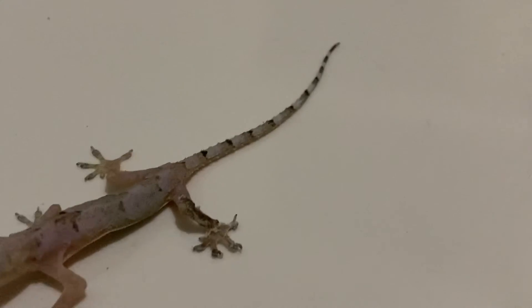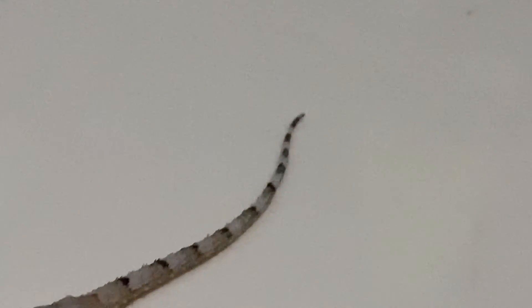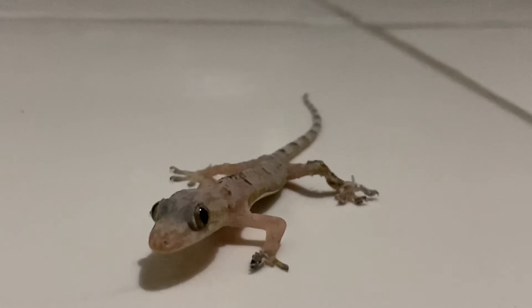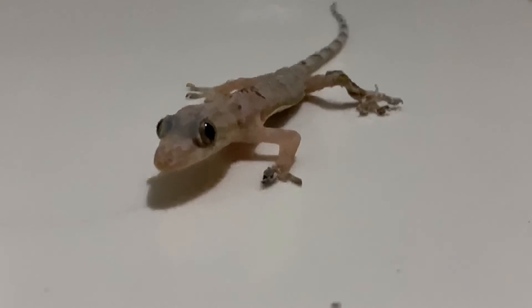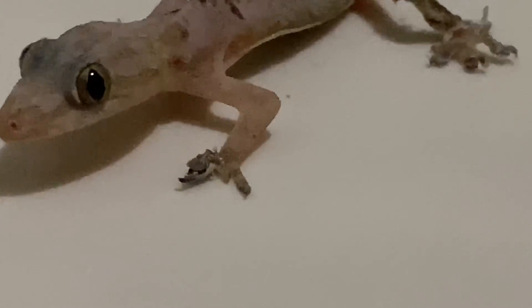I also like the pattern on their bodies. As you can see, let's get a close-up right here — they have a pretty unique pattern. His leg is pretty messed up; it's probably because he didn't finish shedding correctly. His foot also.